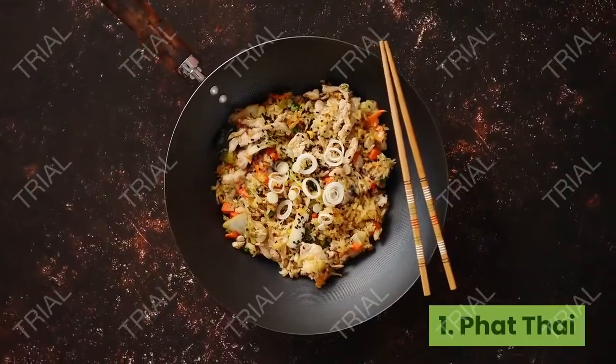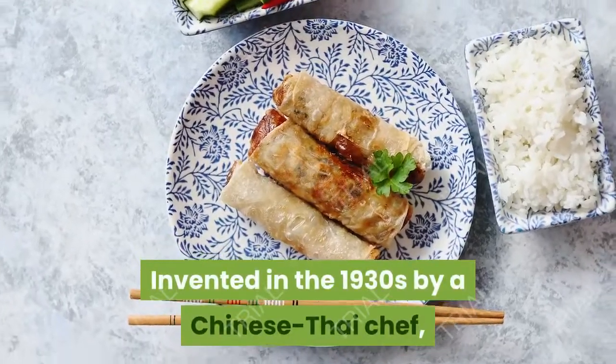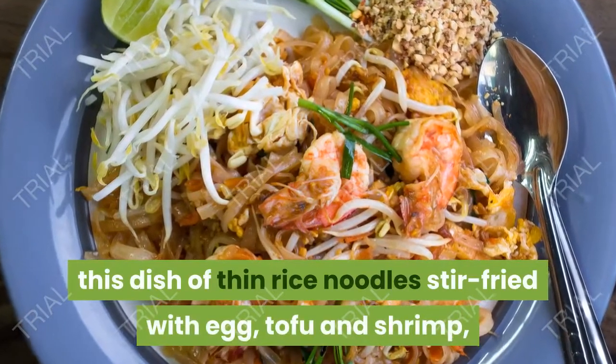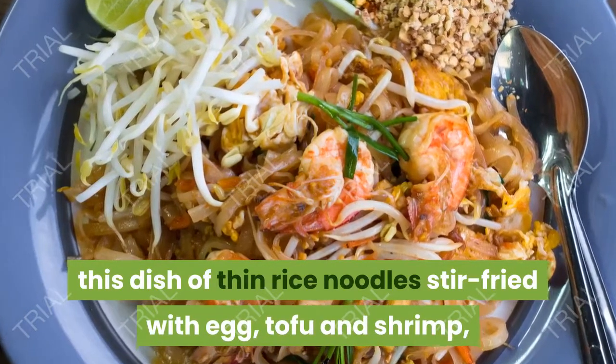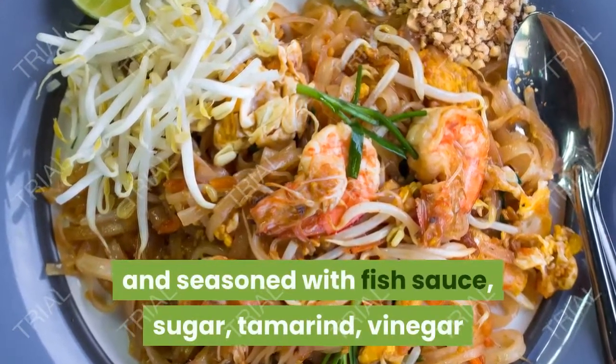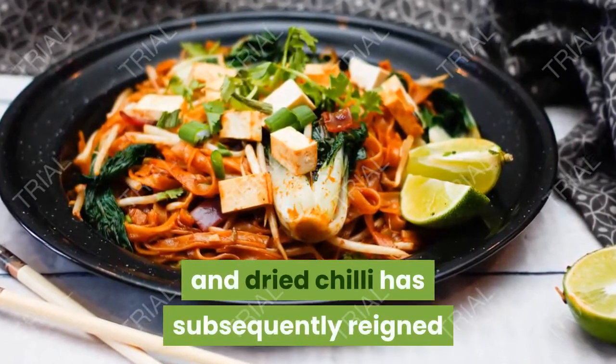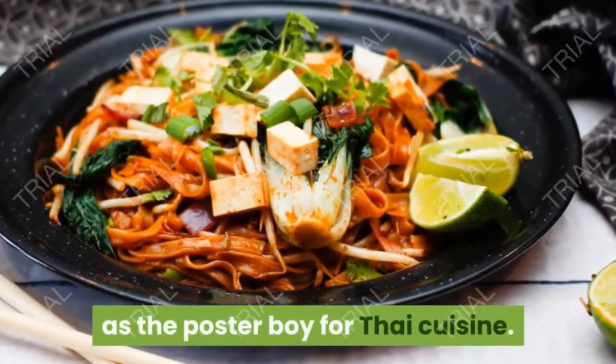1. Pad Thai. Invented in the 1930s by a Chinese-Thai chef, this dish of thin rice noodles stir-fried with egg, tofu and shrimp, and seasoned with fish sauce, sugar, tamarind, vinegar and dried chili, has subsequently reigned as the poster boy for Thai cuisine.